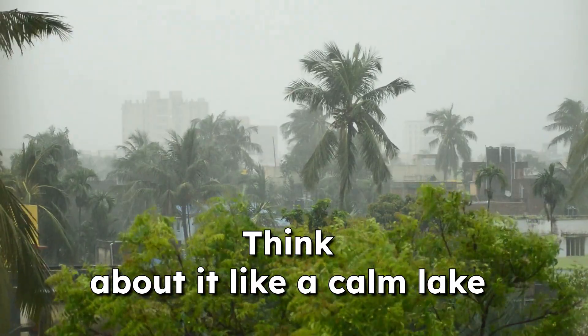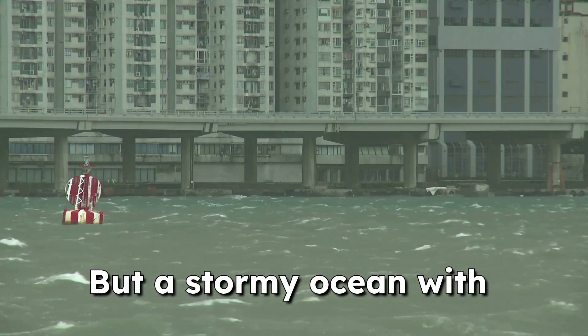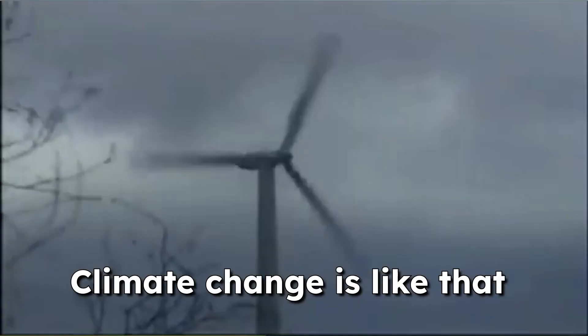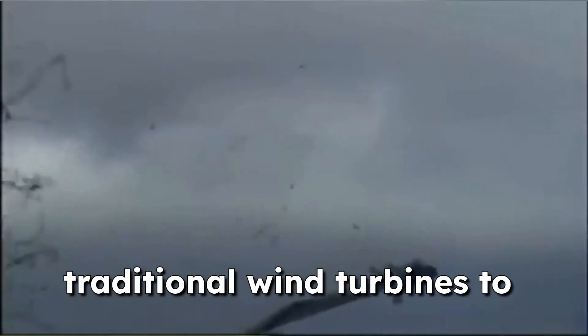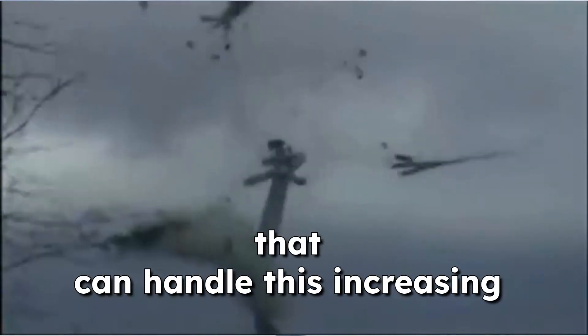Think about it like this: a calm lake is great for a leisurely boat ride, but a stormy ocean with choppy waves is going to make things a lot more difficult to navigate. Climate change is like that stormy ocean, stirring up the wind and making it harder for traditional wind turbines to capture its full potential. We need a wind energy solution that can handle this increasing unpredictability.